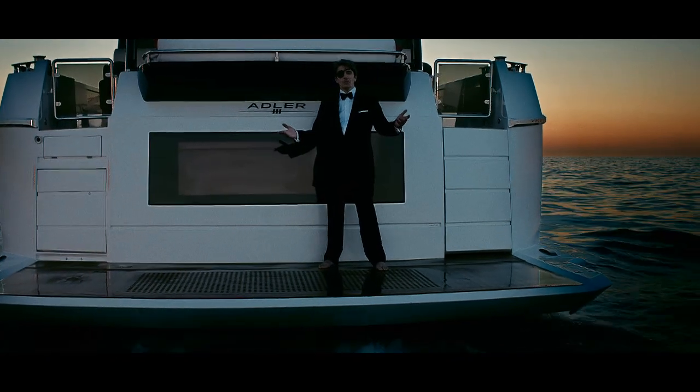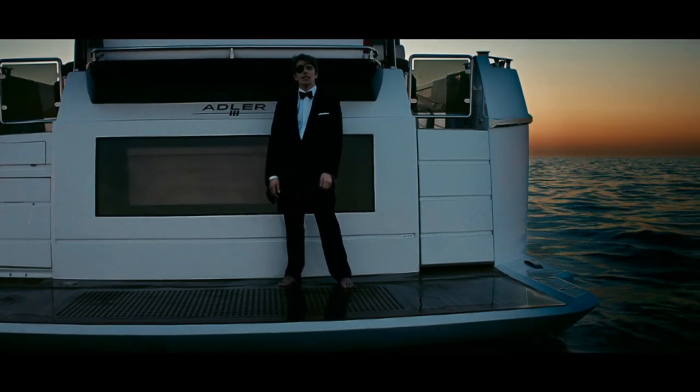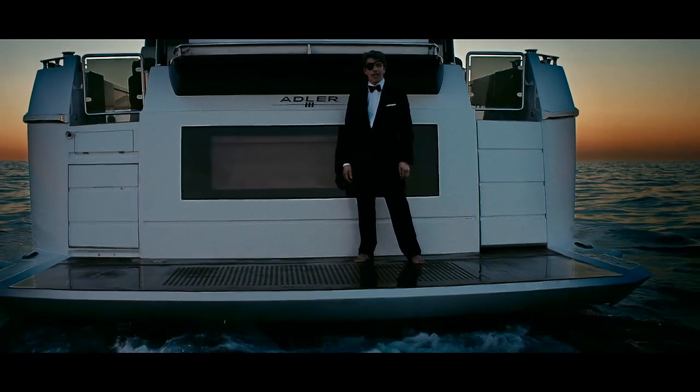So, what's left to be said? Finally, the Adler Suprema is a yacht made to change the game.